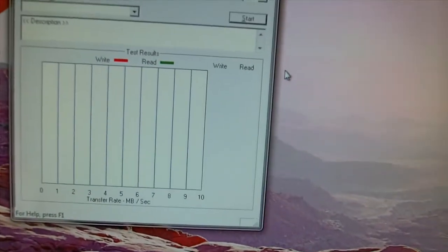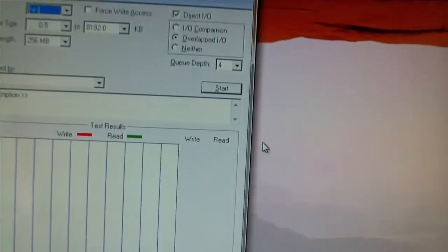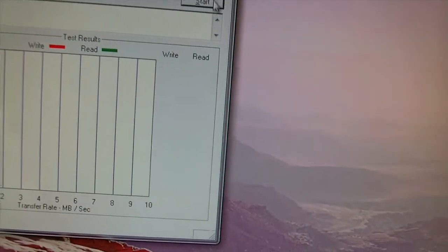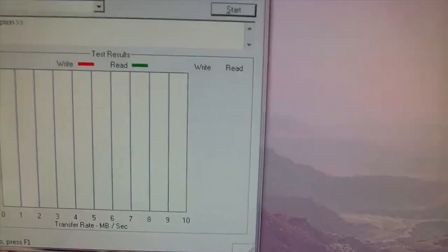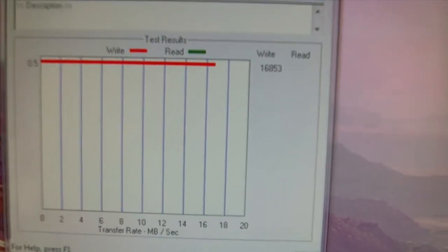This is an ATTO disk benchmark test with two OCZ 60 gigabyte SSD drives in RAID 0. Let's have a look at how this pans out.